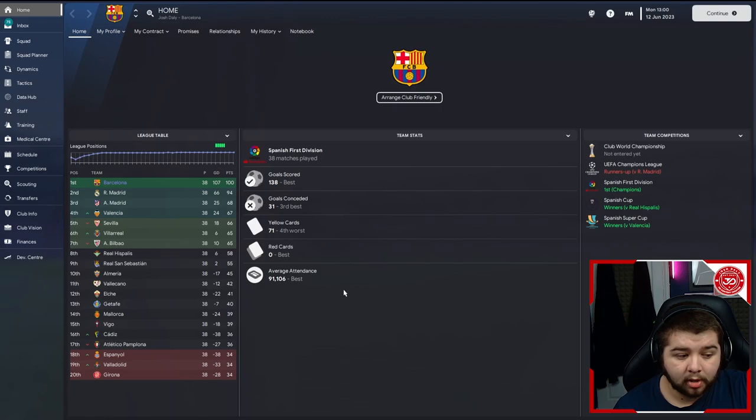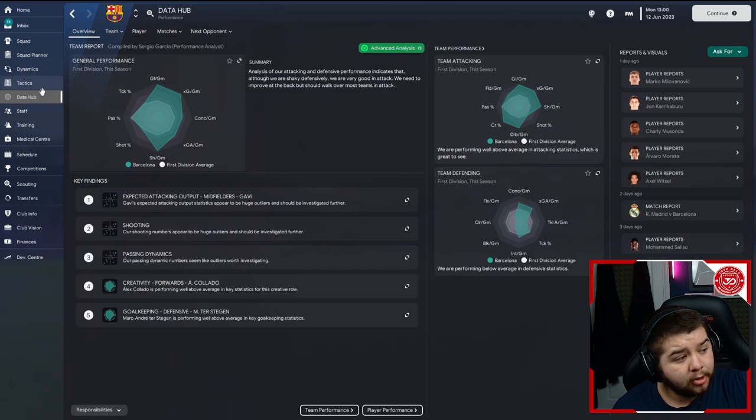Zero red cards, which is always good to see. If we go into the data hub right now - general performance - this is actually topping the Ajax one, which does surprise me because there are a lot of competitive teams in this division. There's a lot of good teams that can defend and we've come out and scored over 3.5 - 3.63 compared to the expected 3.36. And the goals conceded is really, really good: 0.82 compared to the expected 0.95. A ridiculously great defensive display and an even better attacking display.